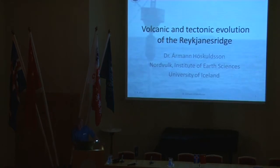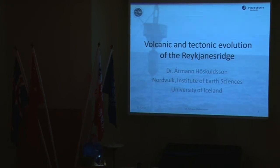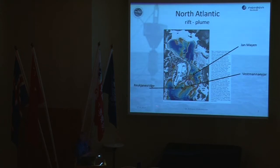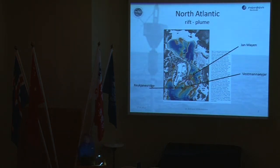Dear distinguished guests, I'm going through some ongoing projects in oceanography and volcanism and tectonics that are linked to Iceland and the relation of Iceland to the North Atlantic. We will start by talking about the Reykjanes Ridge, and then I will mention the ongoing projects on the Westman Islands, south of Iceland, and on Jan Mayen, which are in the North — basically the sub-aerial volcanic areas in the North Atlantic.